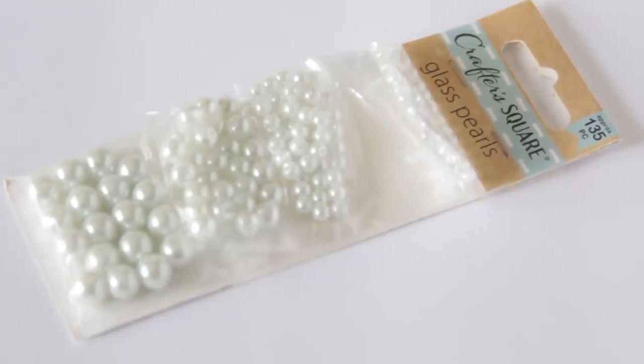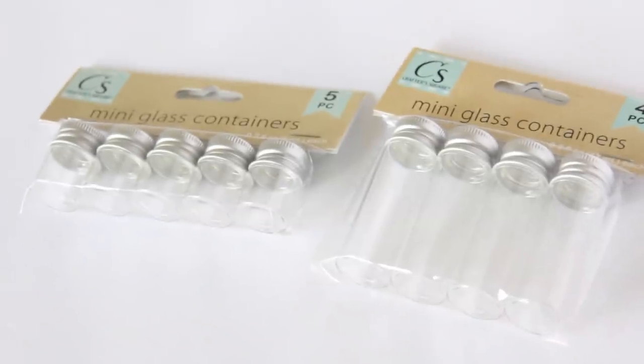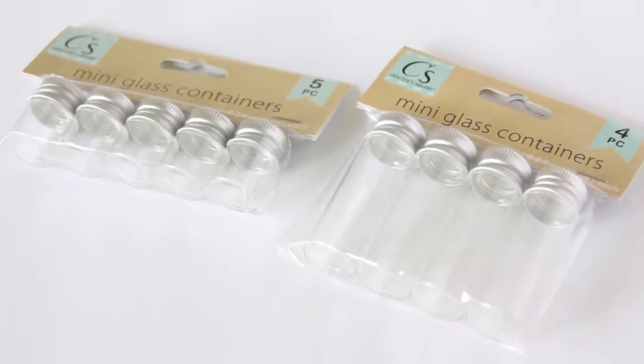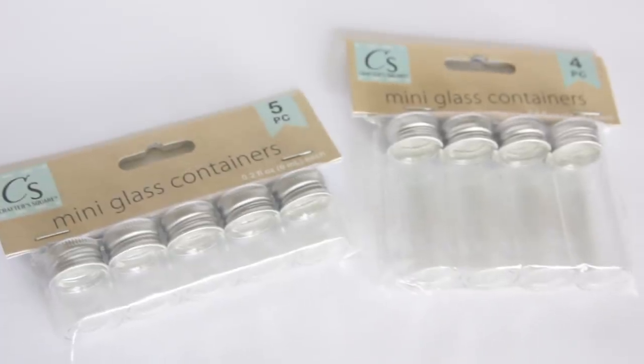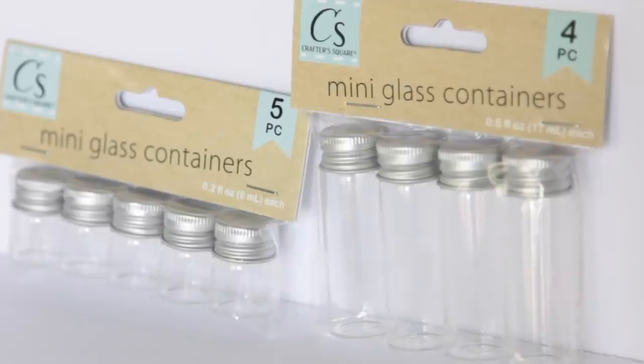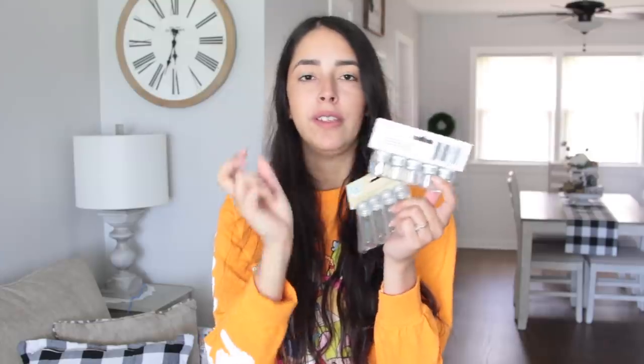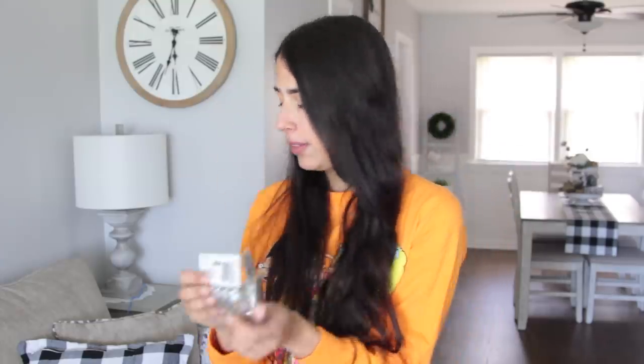Then I got a pack of glass pearls in four different sizes — approximately 100 to 135 pieces in this pack. And then I got these glass containers in two different sizes: a four-pack with slightly bigger containers and a five-pack with smaller ones. I used to use jars like this — if you're familiar with Zelda, they have little fairies inside jars, and I used to use jars like this to make little fairies and put them inside.